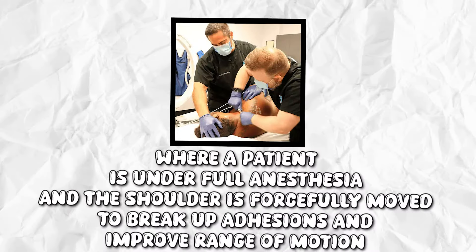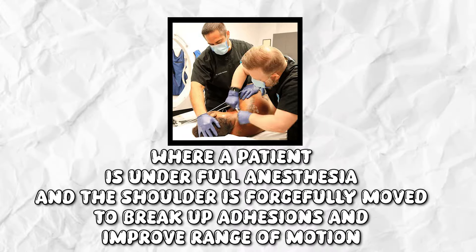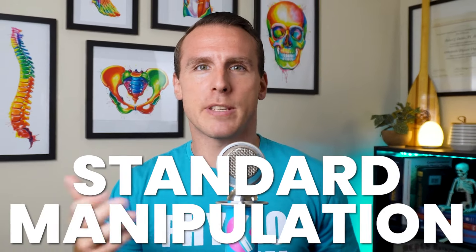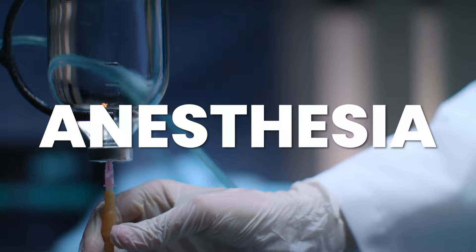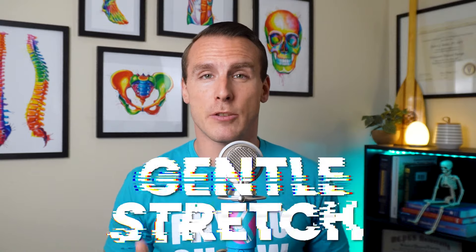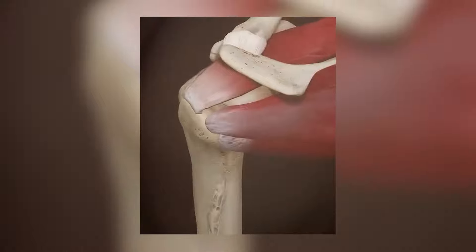But what do you do when your shoulder is so stiff and painful that nothing seems to work — not cortisone shots, physical therapy, or stretching? There might be another treatment option: manipulation under anesthesia. In this procedure, the patient is under full anesthesia and the shoulder is forcefully moved to break up adhesions and improve range of motion. It's often considered for extremely stiff and painful shoulders when other treatments have failed. While it can be effective, it carries risks including fracture, tearing of the rotator cuff, or damage to the labrum and ligaments.